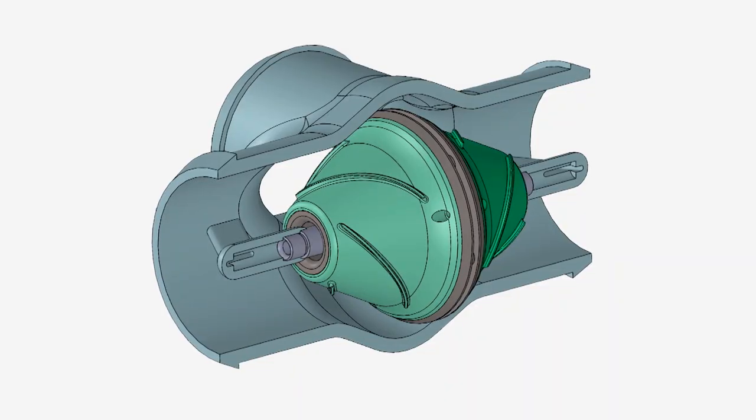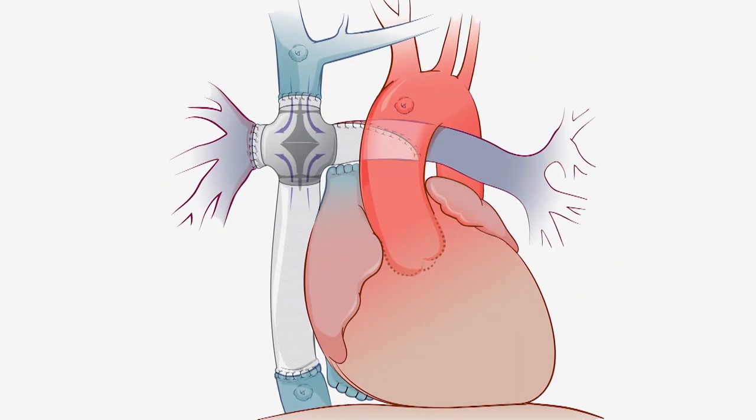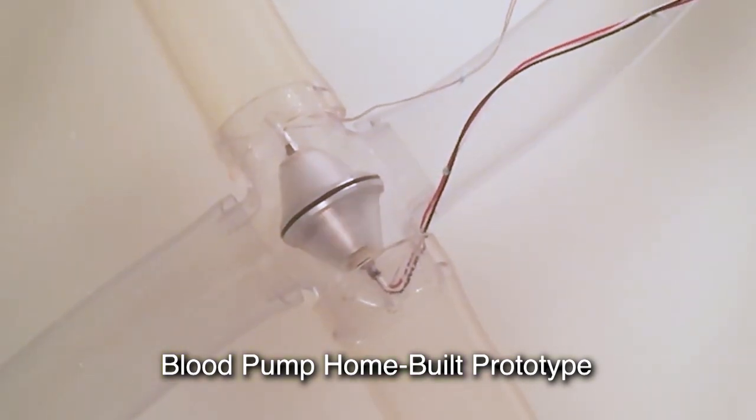We've funded Dr. Rotofeld twice now. Dr. Rotofeld's research is concerning a blood pump that sits in the Fontan so that a single ventricle patient is able to have the blood flowing in and flowing out, as if they had a whole heart. This would allow the individual to not have to have a transplant surgery later on.